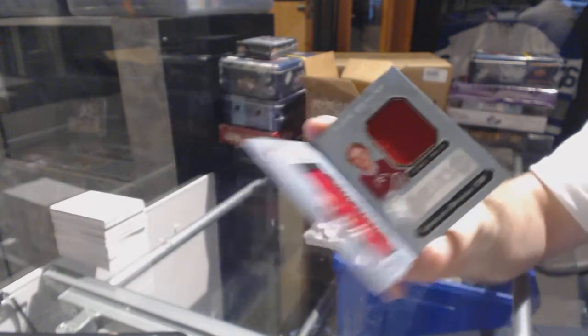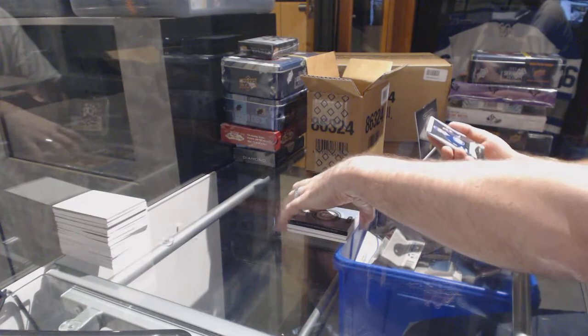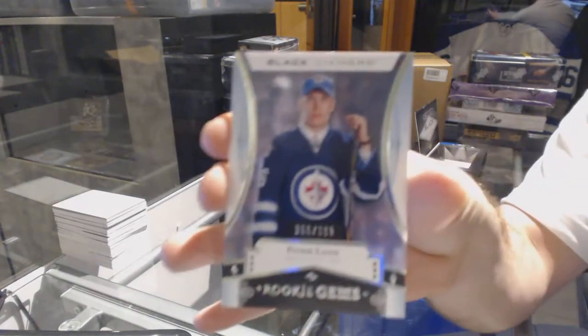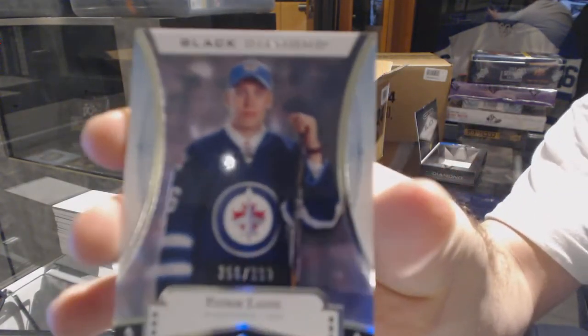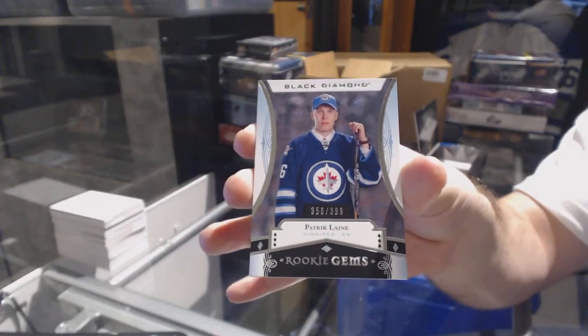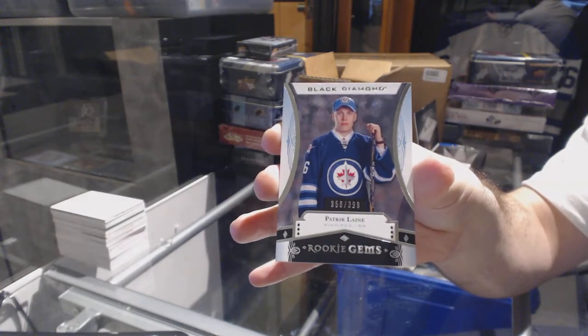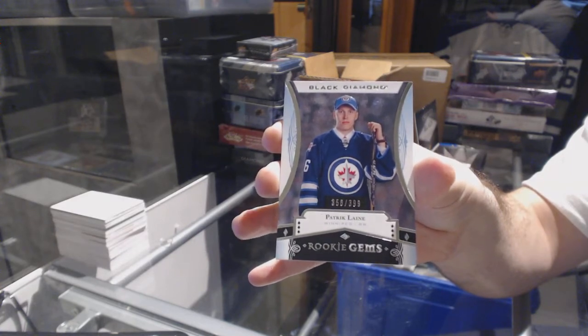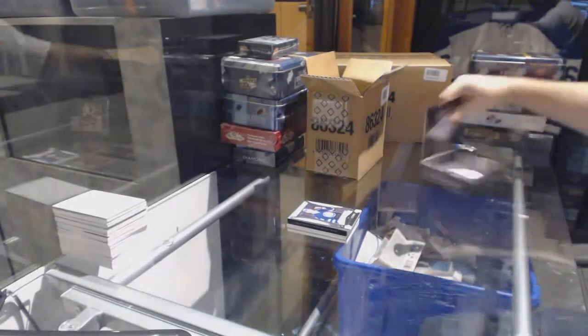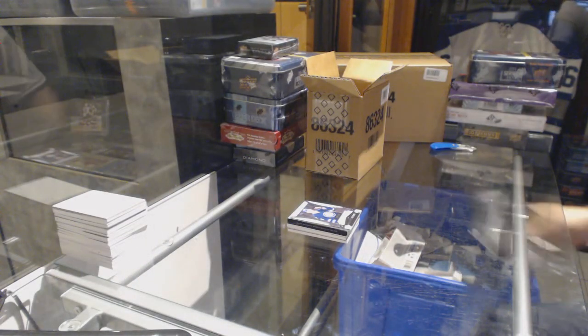We've got number 2/399 rookie gems for the Winnipeg Jets — Patrick Laine. We've been talking about him for most of the night, so it only makes sense that we get him.